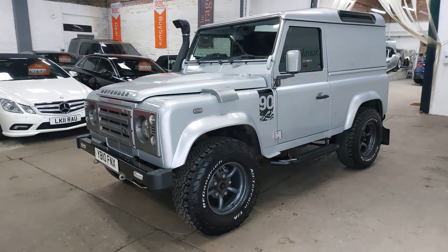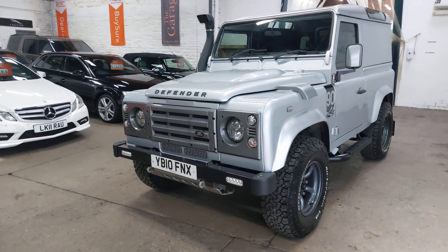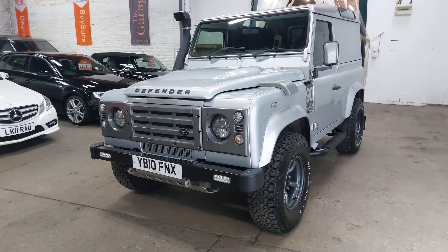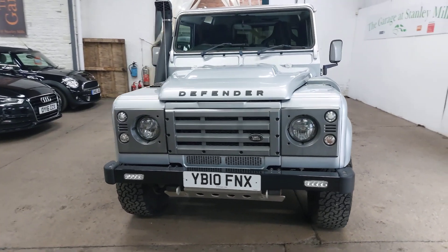Well hello and welcome to this little video of something very unusual and different for us — an unusual vehicle in itself. 2010, as you can see, Land Rover Defender 90, 2.4 diesel.